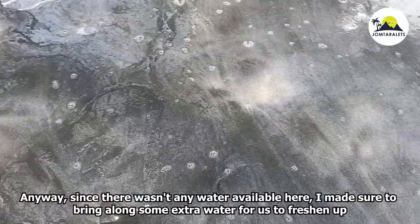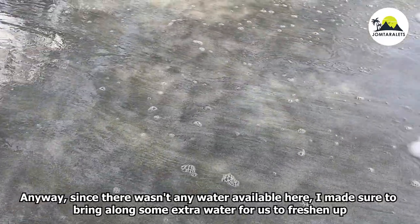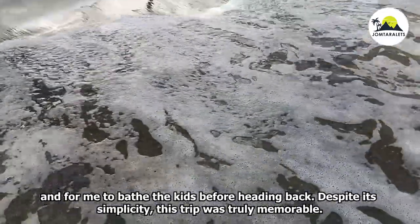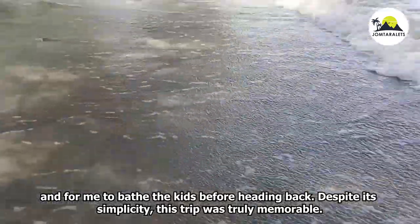Since there wasn't any water available here, I made sure to bring along extra water for us to freshen up and to bathe the kids before heading back. Despite its simplicity, this spot was truly remarkable.